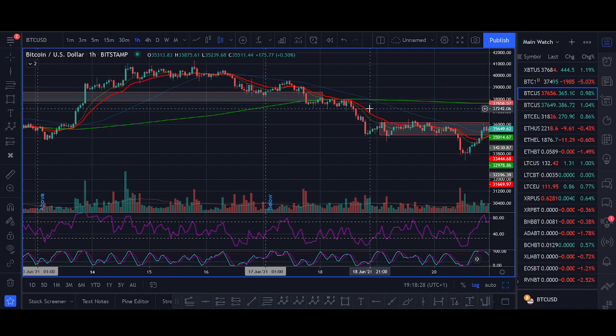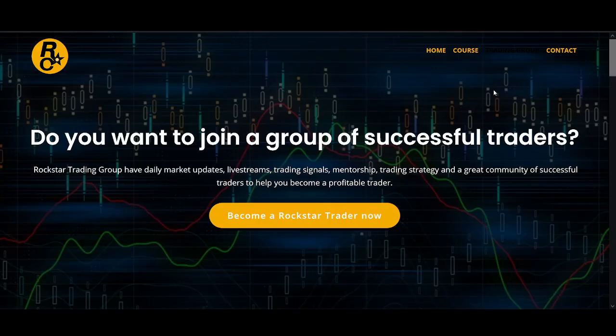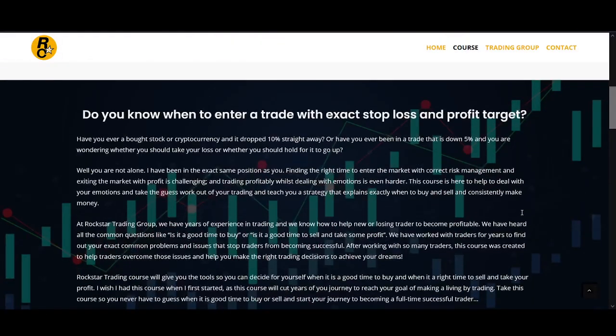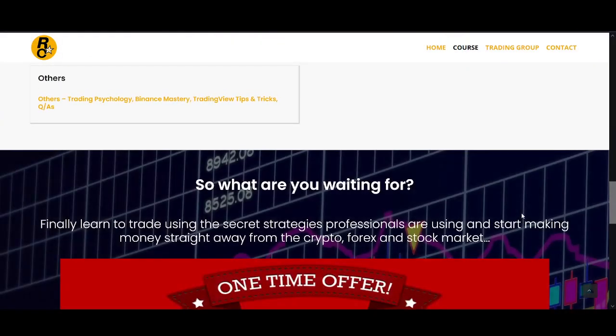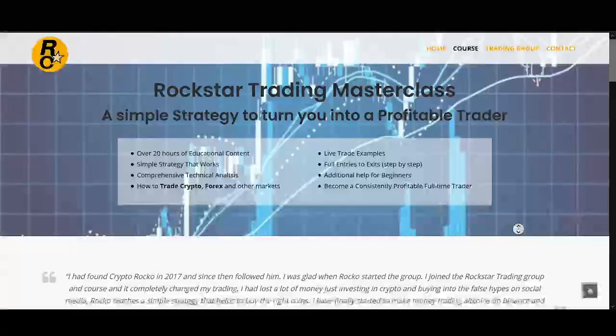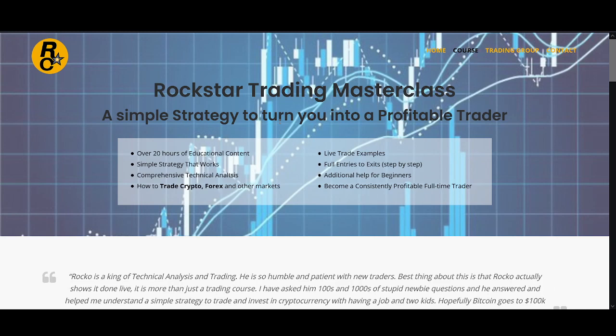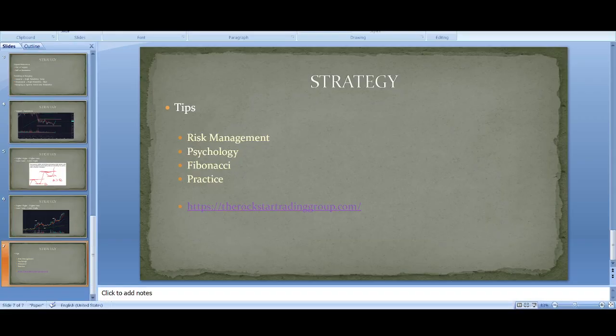That's the simple trading system I wanted to share with you. If you have any questions, comment below, reach out on my website, or trial the group. With the course you also get access to my live trading group where you can ask me questions and trade together. With the course you get access to six months of the Rockstar Trading Group — about 20 hours of videos explaining step by step risk management and everything. I'll leave the links below.